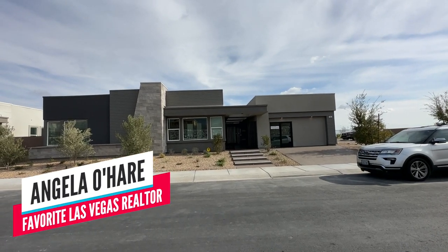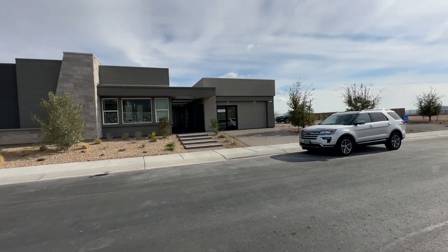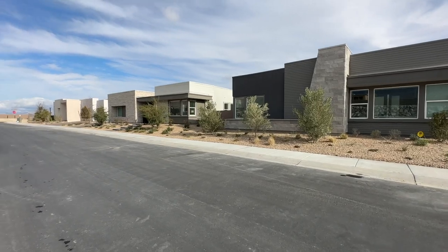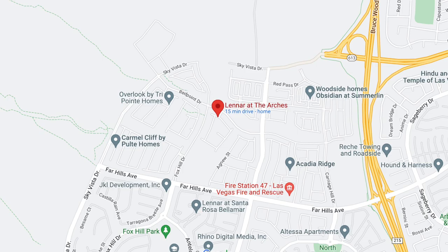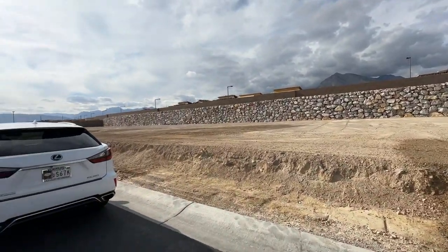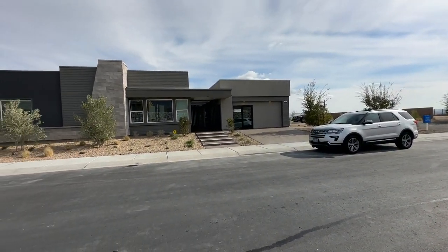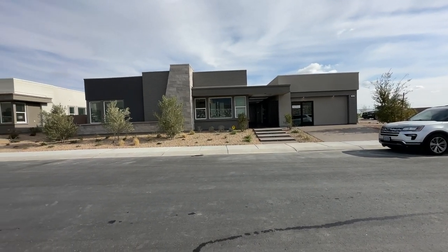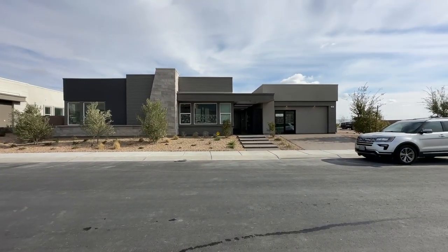Hey everyone, Angela O'Hare here, your favorite Las Vegas realtor. Today I'm doing a model home tour of a new community here in Summerlin West by Lennar — it's called the Arches, in the Red Point Village. They recently just opened up the model homes and have been selling in this community for a while. There's a total of about 53 lots, all single-story homes, and every single home has a next-gen suite. There are three different floor plans to choose from.